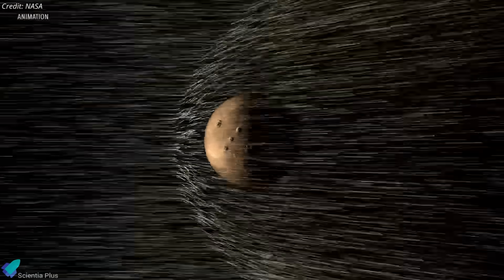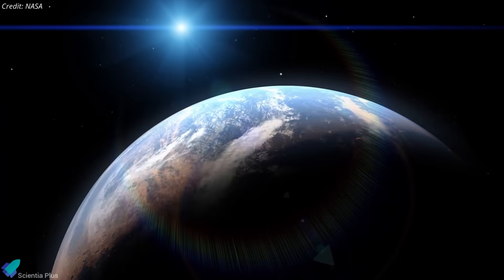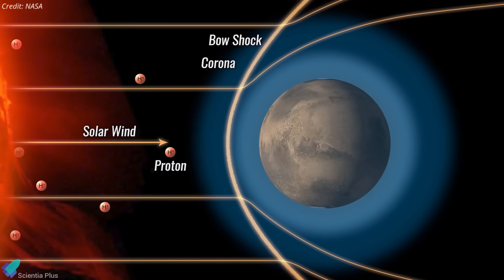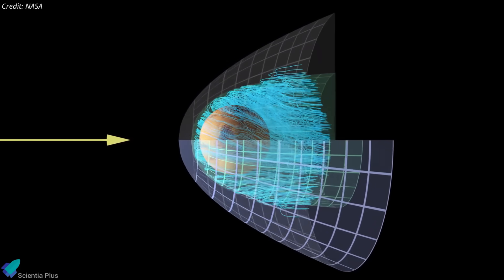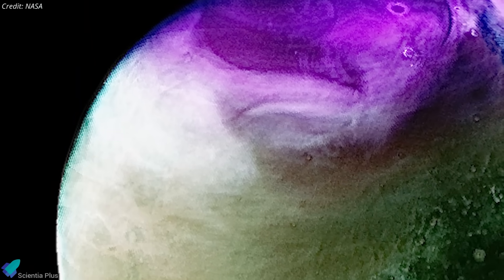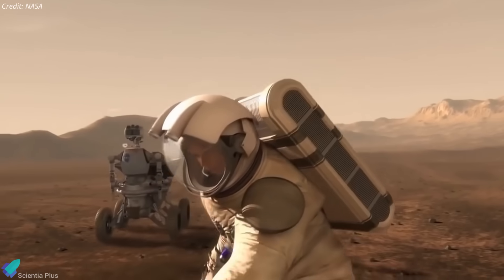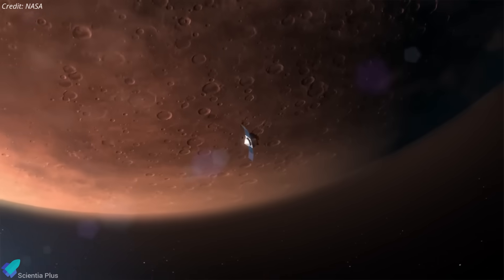It showed that atmospheric loss surges during solar storms, a process that likely drove Mars' transition from a potentially habitable world to today's thin, cold, and arid planet. The mission also observed widespread auroras across Mars, produced by interactions between the solar wind, the upper atmosphere, and localized crustal magnetic fields. MAVEN also studied Mars' twisted magnetic field, global dust storms, mapped Martian wind patterns, and seasonal ozone layer formation. The spacecraft measured how solar storms can temporarily double surface radiation levels, directly informing spacecraft design, mission planning, and radiation shielding for future human exploration.